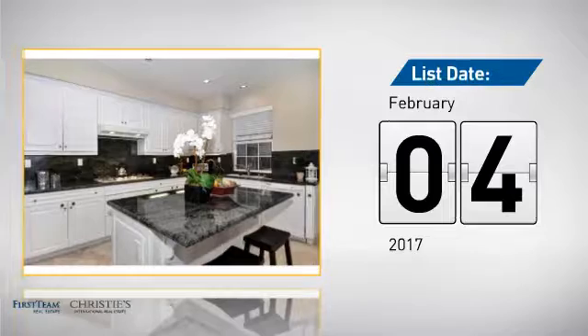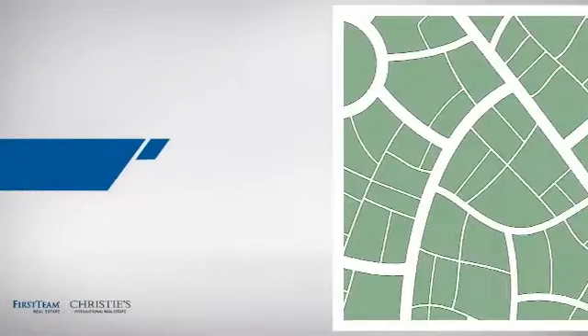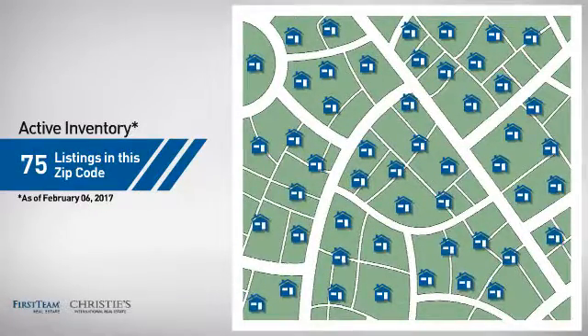It just went on the market this month. Wondering how it stacks up against the competition? There are now 75 homes on the market within this zip code.